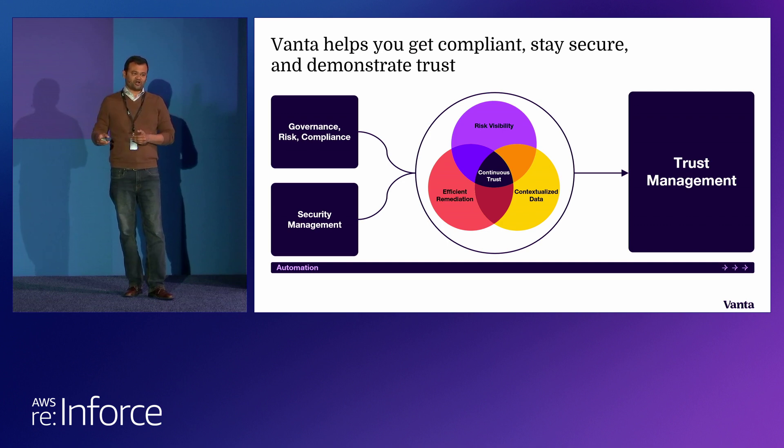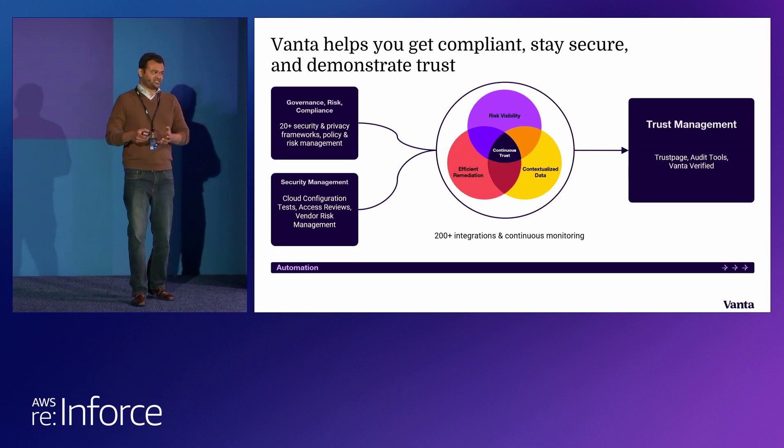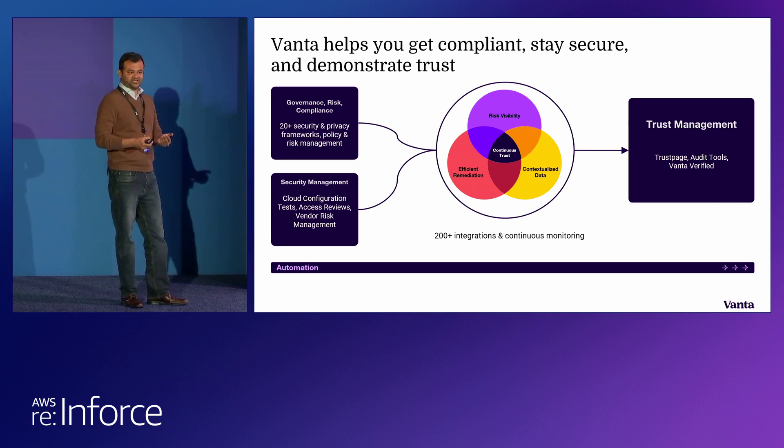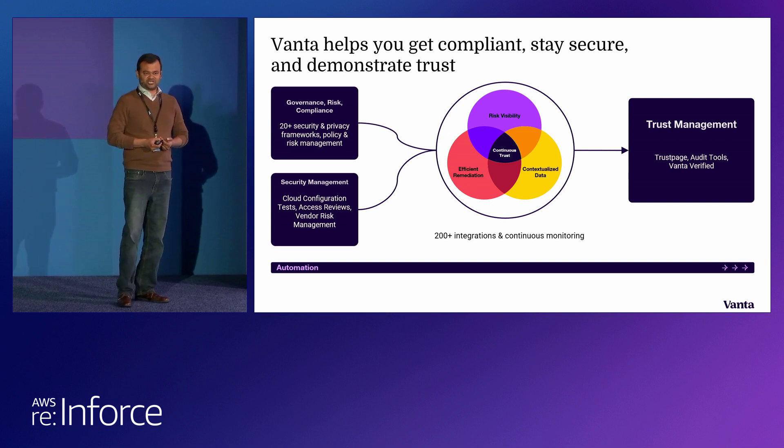Vanta is the only product in the market covering this end-to-end workflow, so you can define your security programs, GRC goals, compliance goals, understand your security risk posture at the ground level, also work with a variety of stakeholders, and eventually share your existing risk posture with customers on a continuous basis. Starting with the center line — that's 200 plus integrations. We connect with 200 plus subsystems and larger cloud providers and truly understand what those cloud providers are offering, how they're used in customer environments, and what security knobs and policy settings various systems provide.